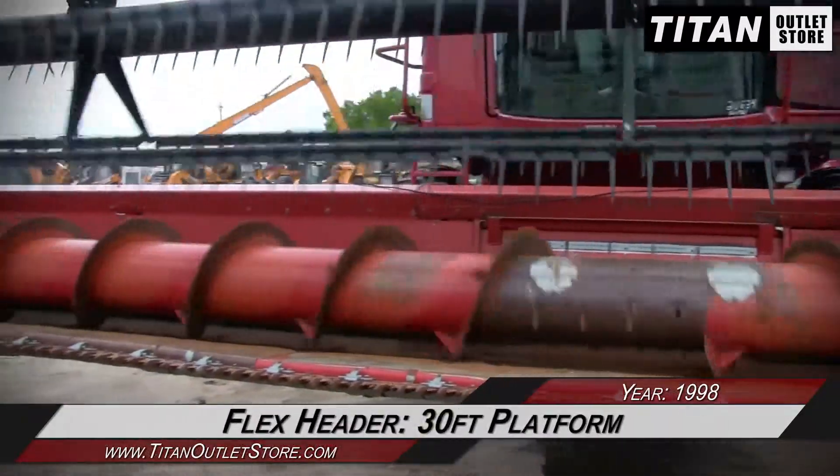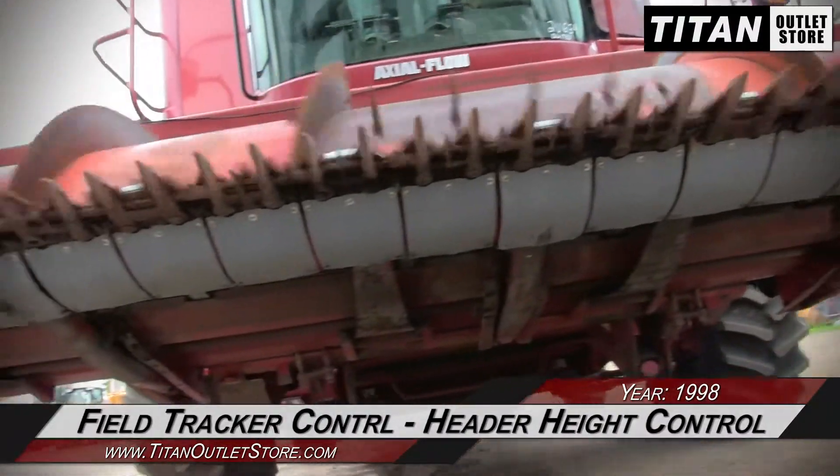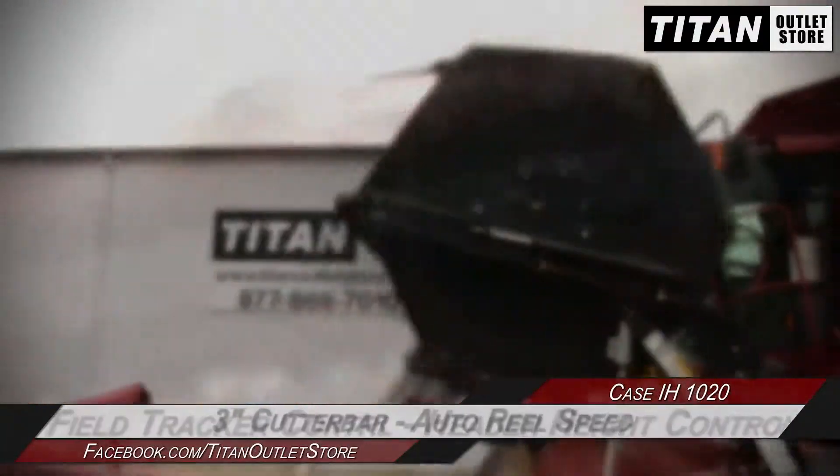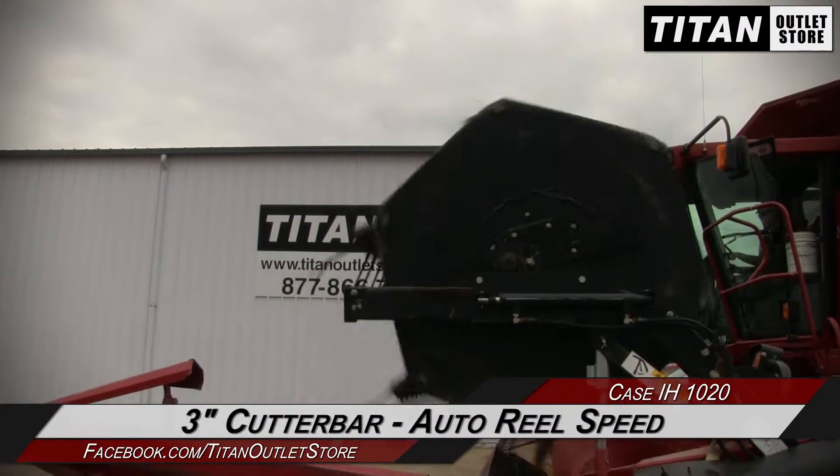This Case IH-1020 features a 30-foot platform, and is equipped with field tracker control and header height control, along with a 3-inch cutter bar, auto-reel speed, and fore-aft reel adjustment.